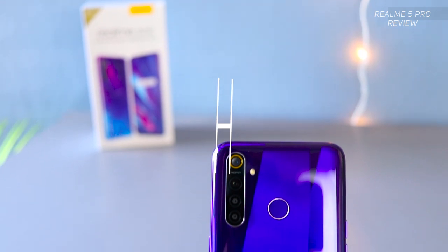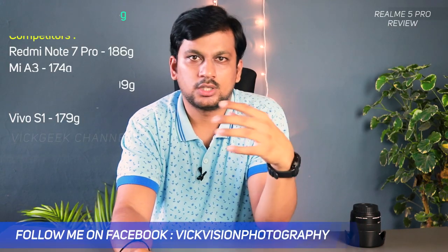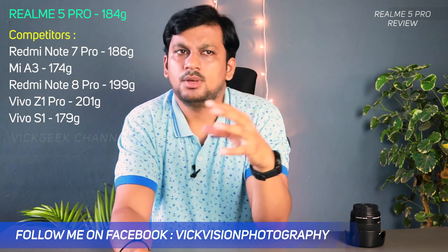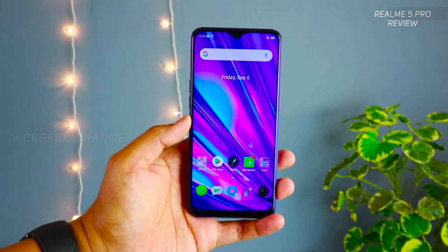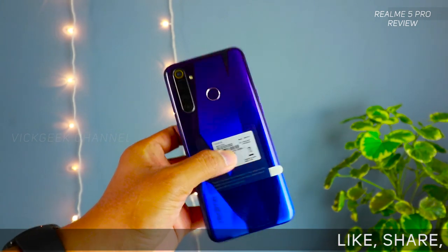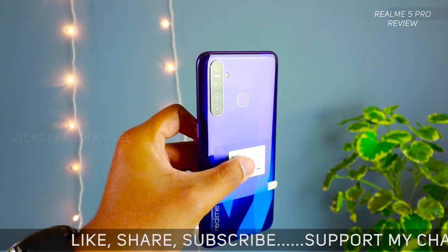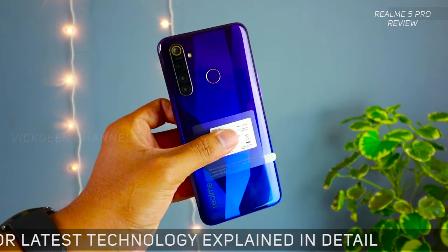First, let's look at the build quality. Unlike the glass and glossy trend of current phones, the Realme 5 Pro sticks to a plastic body like older-generation phones. However, it's built solidly, and the phone is on the heavier side at 184 grams, which can be a pro or con depending on hand size. The phone looks gorgeous — I bought the Crystal Blue color, but Crystal Green also looks absolutely awesome. Even the sides feature a purple and pink gradient fusion.